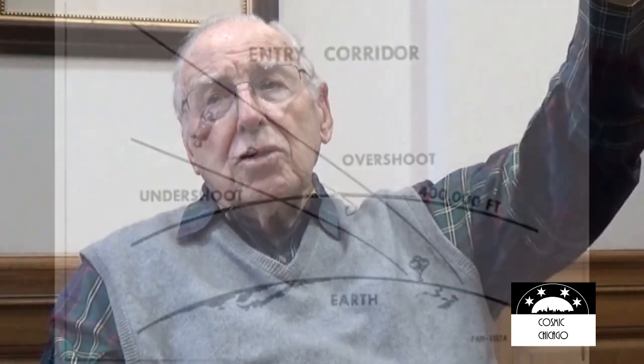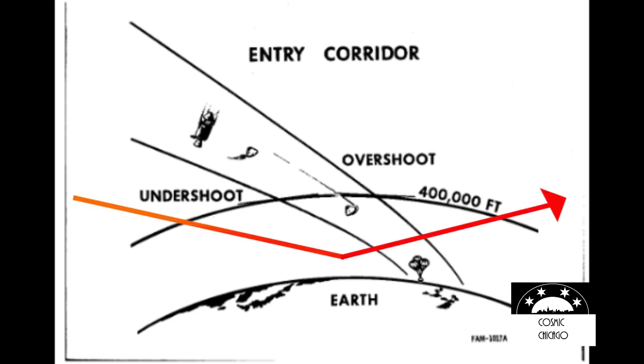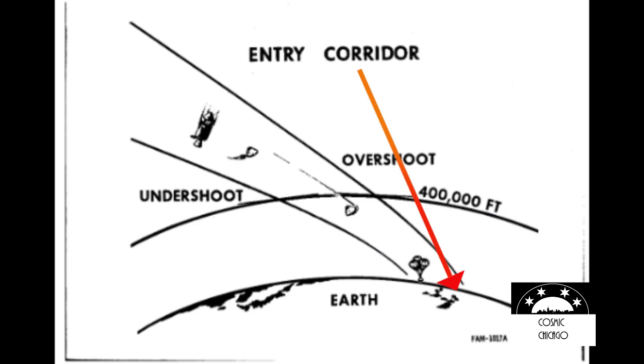To land on the Earth, we had to go inside a two-degree pie-shaped wedge with respect to the atmosphere — no less than three degrees, no greater than five degrees to come in this direction. If we came in too shallow, we'd skip out on the atmosphere and we're gone. If we came in too steep, the sudden deceleration would make us a fiery meteor for a few brave seconds and then we're gone. So controlling that was one of the first things I began to do.